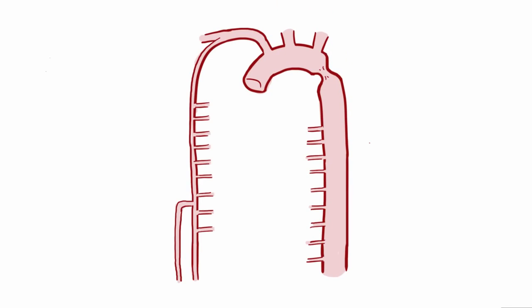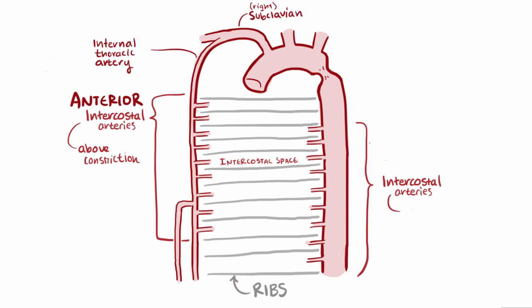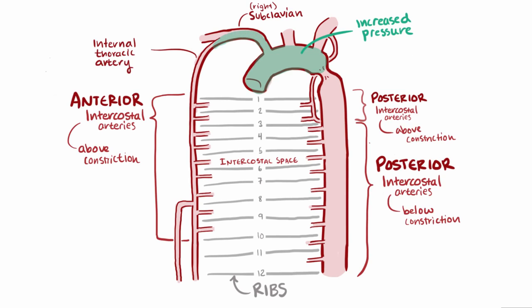Coming off the aorta, you have smaller arteries called intercostal arteries that run alongside the ribs and supply blood to the intercostal space. With aortic coarctation in mind, some of these branch off above the constriction — called anterior intercostal arteries, branching from the internal thoracic artery off the subclavian. Some branch off below the constriction — the posterior intercostal arteries that come directly from the thoracic aorta, supplying ribs 3 and below. Notably, the posterior intercostal arteries serving ribs 1 and 2 come off above the constriction as well. Upstream, increased pressure in the aorta causes increased pressure in the subclavian, internal thoracic artery, anterior intercostal arteries, and the first two posterior intercostal arteries, while pressure is decreased below the constriction in the posterior intercostal arteries for ribs 3 and below.